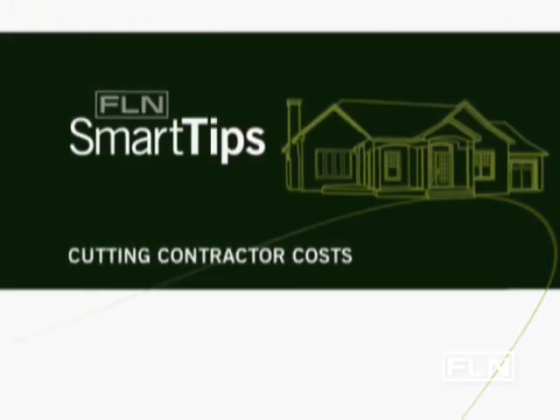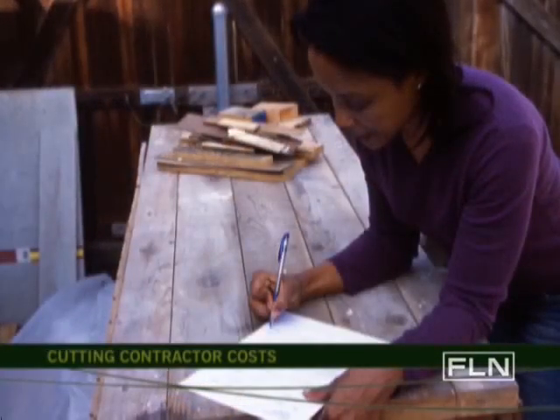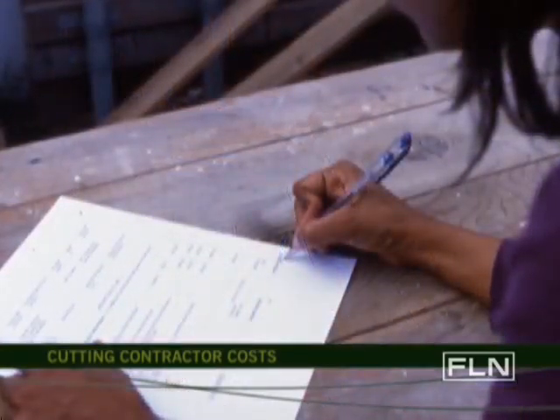Fine Living Network's Smart Tips. When you're working with a contractor, most of your cost overruns can be avoided by the decisions that you make at the very beginning of a project.